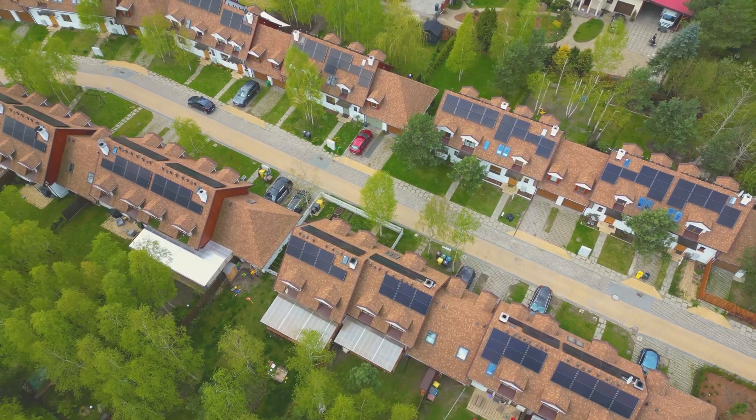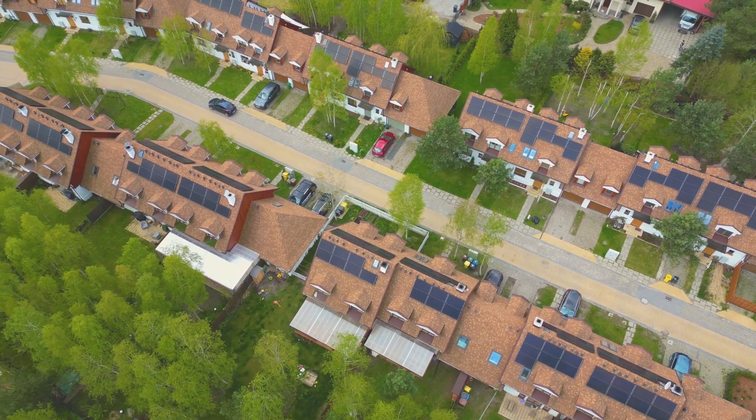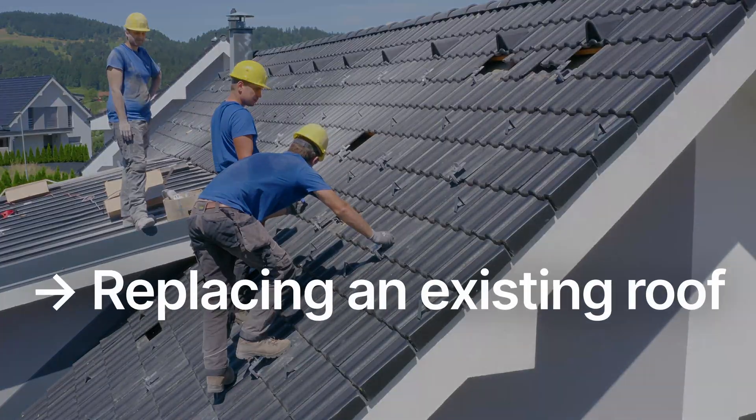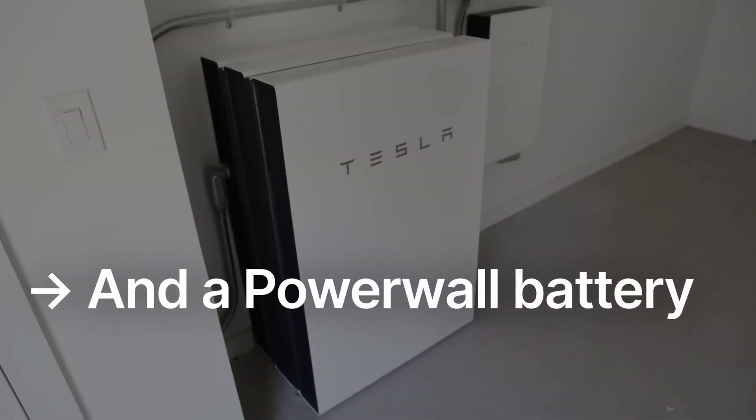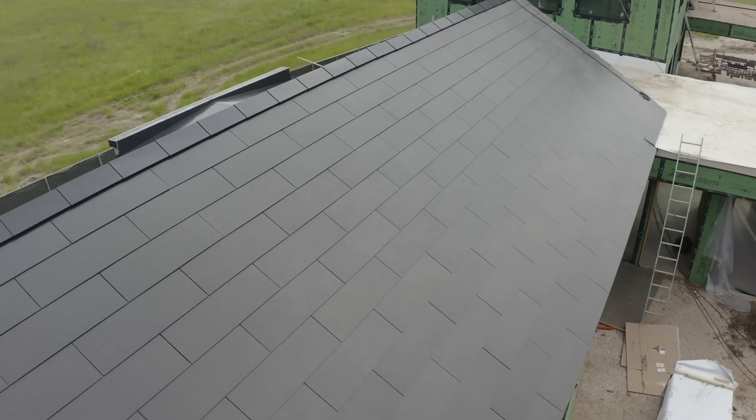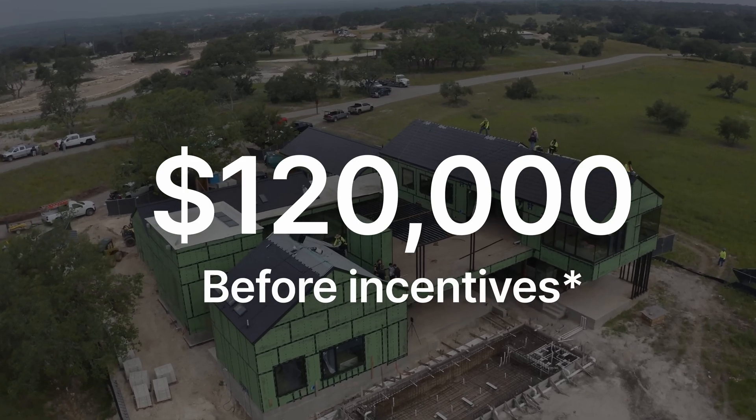But for now, we can provide some pricing numbers for more modest homes. The Solar Reviews team has evaluated dozens of solar roof purchase agreements over the past several years, and we've got some good solid info about what to expect if you choose to purchase a Tesla solar roof for your home in 2024. Replacing an existing roof on a typical home with a Tesla solar roof and a Powerwall battery in 2024 costs around $120,000 before incentives, if you get it installed by Tesla directly.